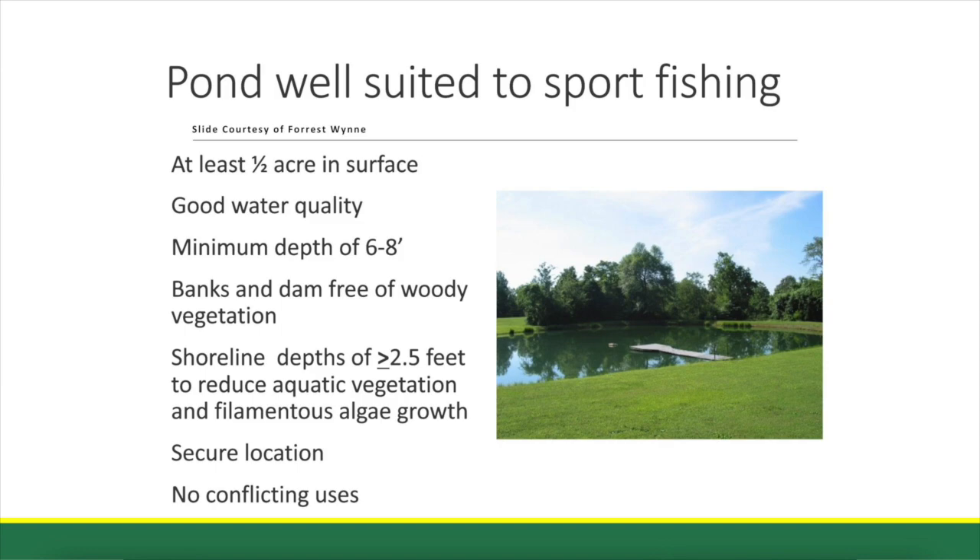In Kentucky, almost all of our ponds are watershed ponds, which means they receive runoff water from the surrounding land, and that's how they're filled. In the wet time of the year, water comes through the pond quite regularly. In dry seasons, you'll see the ponds down a number of feet often, typically late summer and fall.